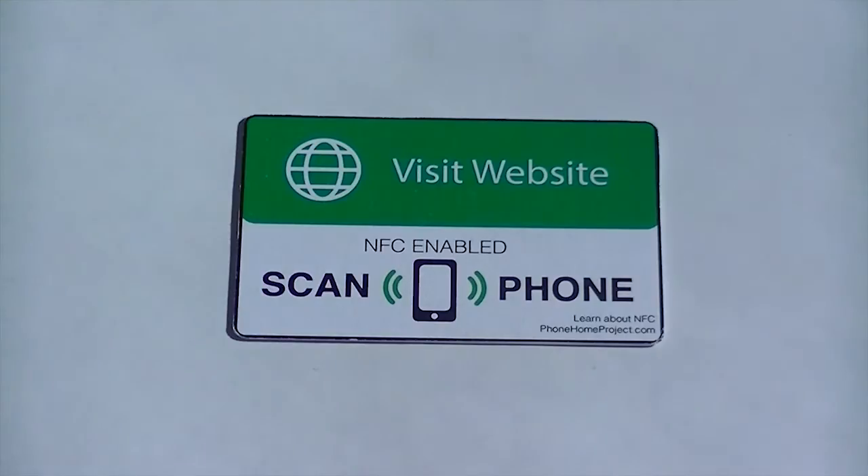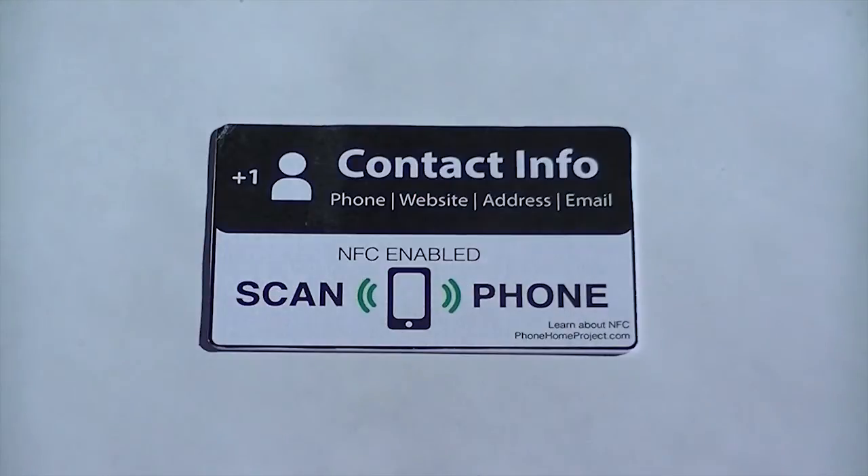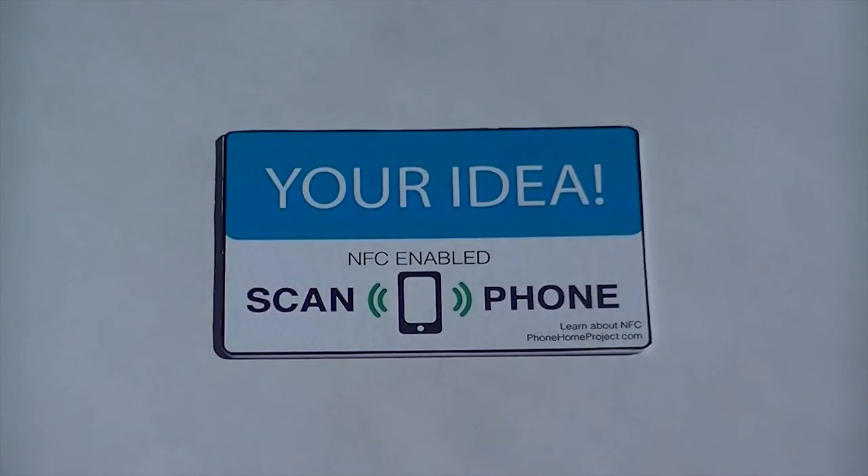Direct customers to your Yelp page, website, or contact info, or create your very own custom NFC business card.